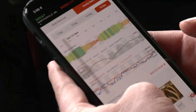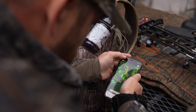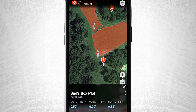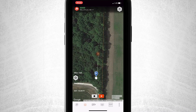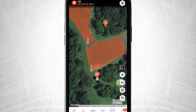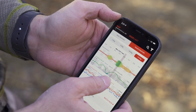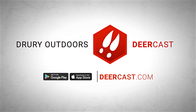DeerCast is now supercharged with maps. Get ahead of your game with killer new features like live Doppler radar, wind checkout to five days, virtual rain gauges, GPS path tracking, and more. Plus, get our 14-day revolutionary DeerCast prediction and access to DeerCast Track. Prep, predict, and pursue with DeerCast.